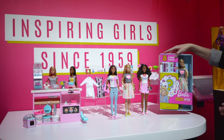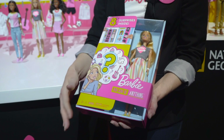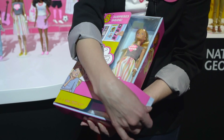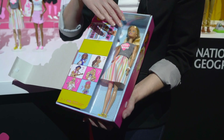Heading over here we have our Barbie Career Surprise. What's really great about this is that girls won't know the careers that they're getting. You choose the doll that you'd like to purchase, and once you open up — oh, these are all the careers that we could have.